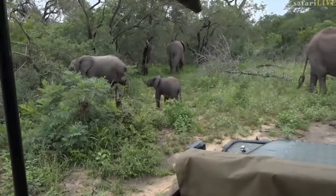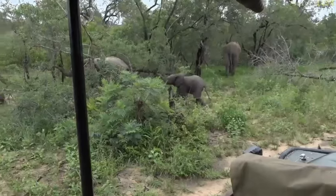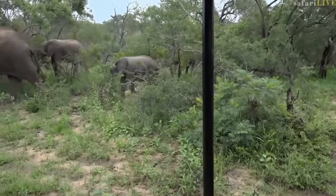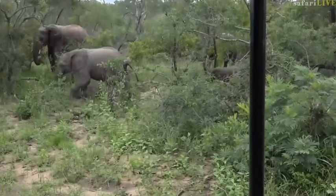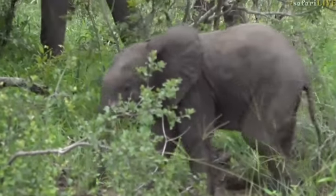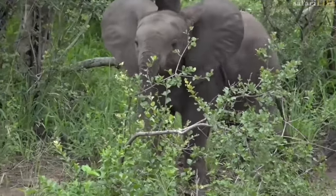We have just been swallowed by an elephant herd — we have them everywhere around us. It is absolutely incredible, and there are the cutest little babies everywhere. There's this tiny little one that came to check us out. It came right to the front of the vehicle and gave a little sniff around, and it's got quite a personality.